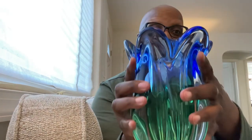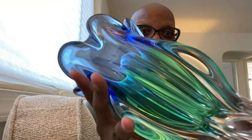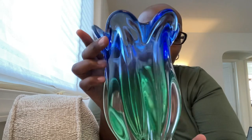Here is the bottom of it — absolutely smooth. As a matter of fact, it's so smooth that when I put it on my counter and went like this, it began to spin because the bottom is so smooth and so flat. It is absolutely gorgeous.